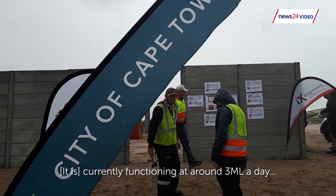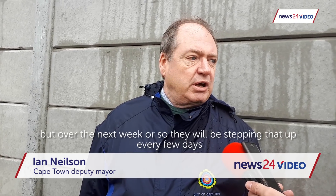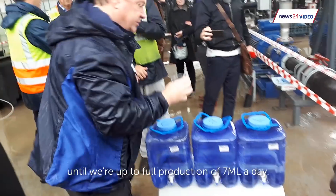We're currently functioning around 3 megalitres a day, but over the next week or so they will be stepping that up every few days, until we're up to the full production of 7 megalitres a day.